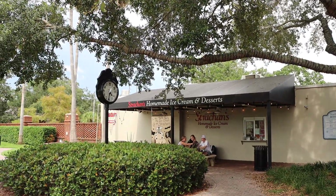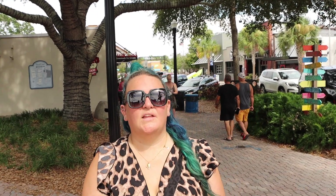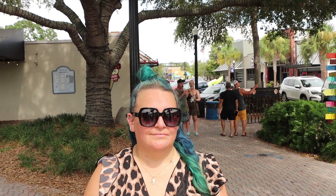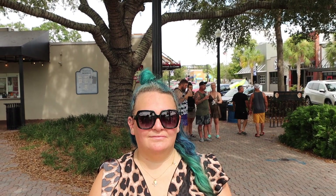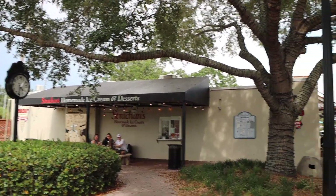This place has caught my eye — Strachans homemade ice cream and desserts. I think that's going to be dessert later on after dinner tonight because I'm a sucker for homemade ice cream. I mean, you can smell it out here on the street — that homemade ice cream with the cream and the vanilla. Super pungent and flavorful even just walking by.